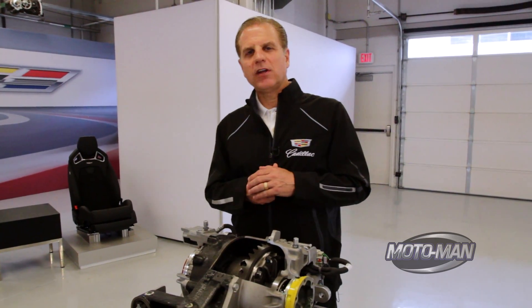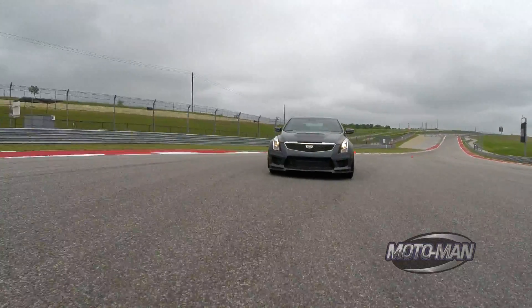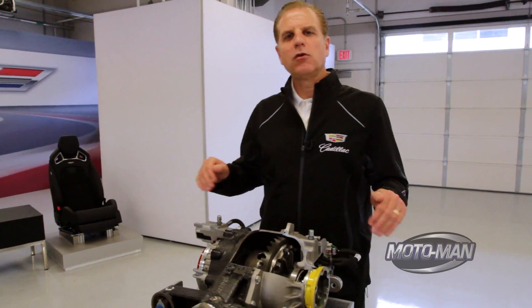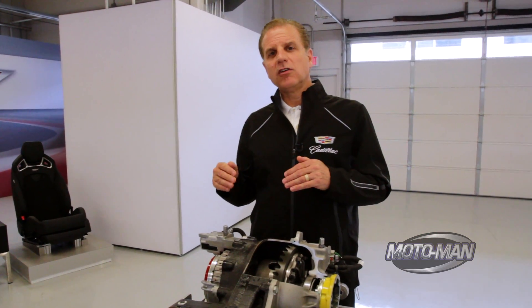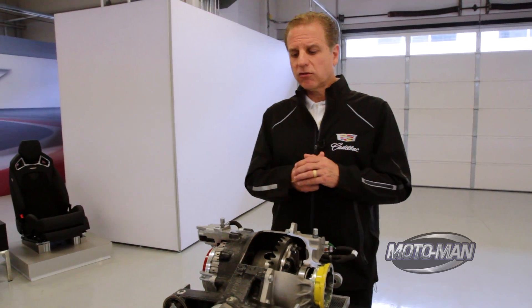That gives us fantastic high-speed stability. As you're going through the S's very quickly, we're able to keep full torque on both inside and outside wheel appropriately as we see the weight transfer. It translates into faster exits in the corners as well as improved yaw stability.